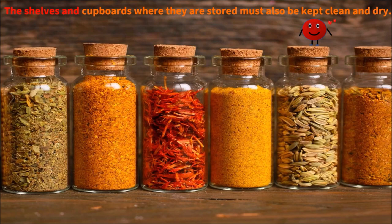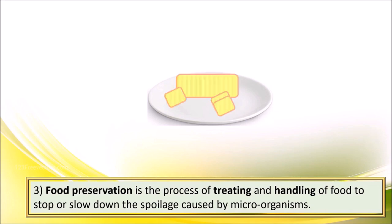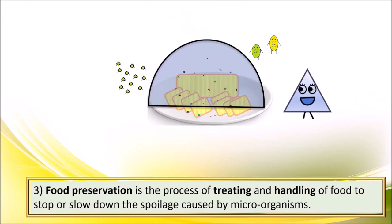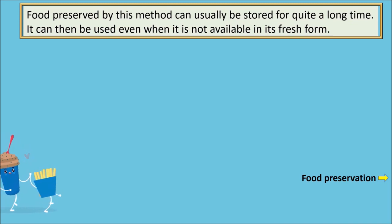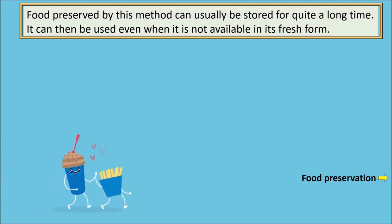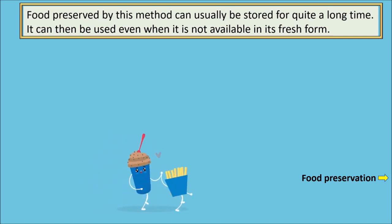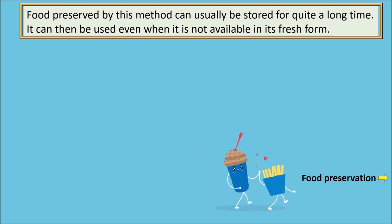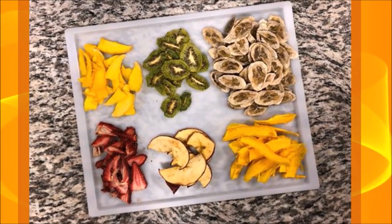Food preservation is the process of treating and handling of food to stop or slow down the spoilage caused by microorganisms. Food preserved by this method can usually be stored for quite a long time. It can then be used even when it is not available in its fresh form. Some of the methods used for preservation of food are as follows.